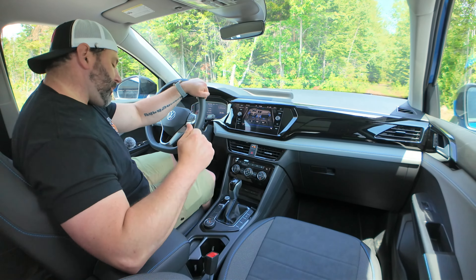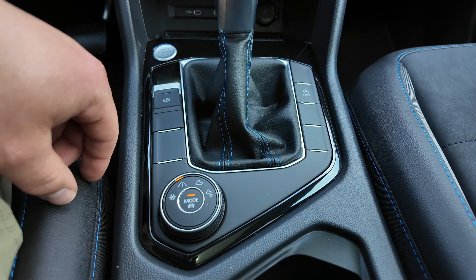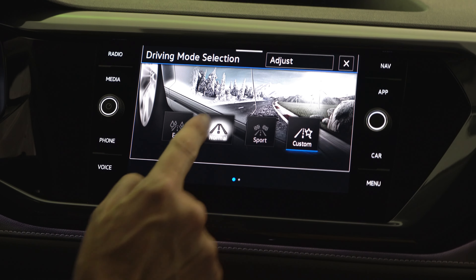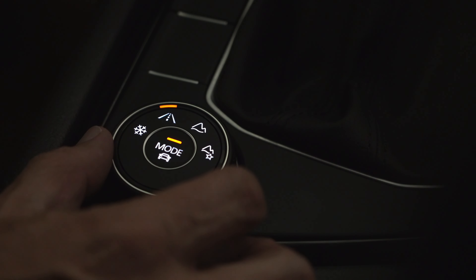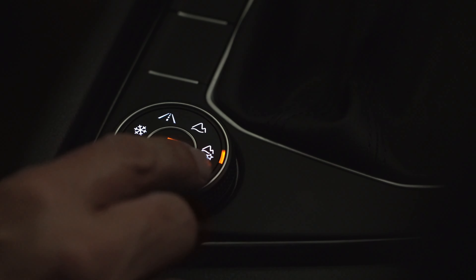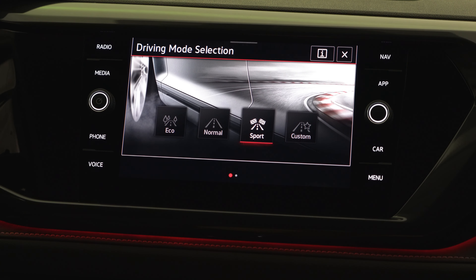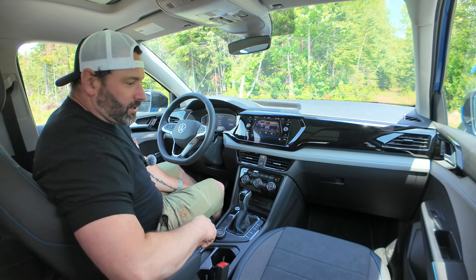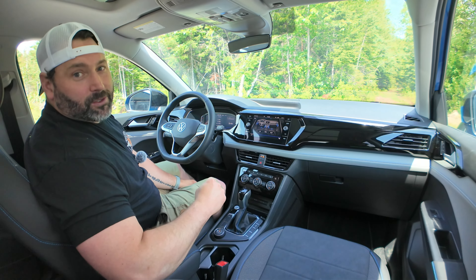We have your traditional shifter and some shortcut buttons since this is not the high-line trim. You have your handbrake, startup button, and drive mode selector — you can adjust according to the terrain you're in. You can push the button to change your drive mode: eco, normal, sport, or custom. I'd just go with normal or sport because this vehicle actually has pretty good fuel efficiency.